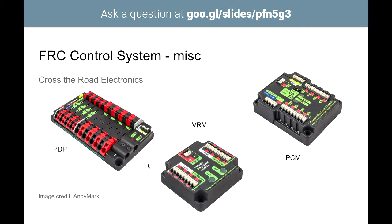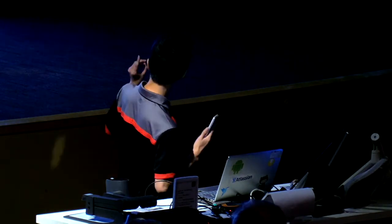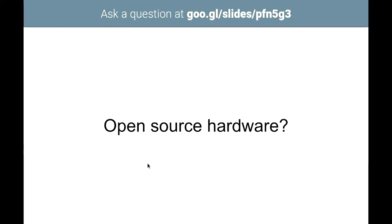Other parts of the control system include the Power Distribution Panel, the Voltage Regulator Module, and the Pneumatics Control Module — pneumatics being actuation using air, similar to hydraulics. The PDP and PCM connect over the CAN bus, and the PDP is also self-terminating. Unfortunately, they run closed-source firmware, so there's no way to look at the source code.